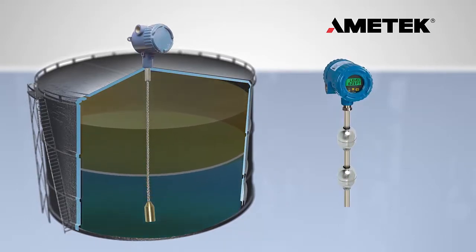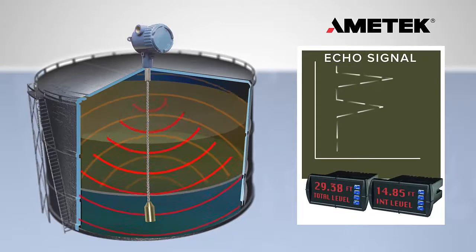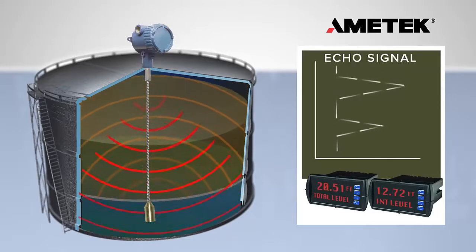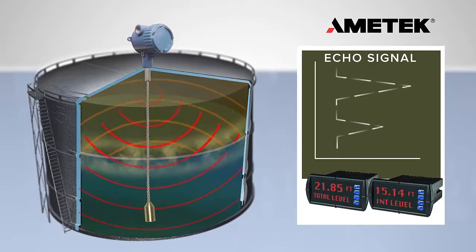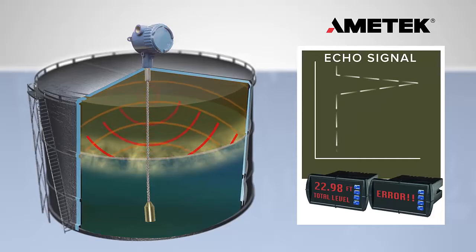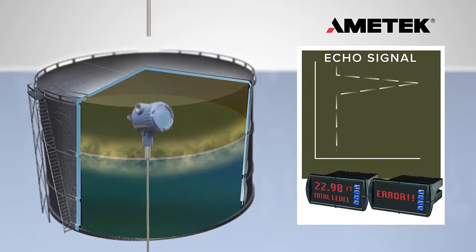Guided wave radar technology is based on microwave pulses that are transmitted down a probe and are partly reflected by the product surface as well as the interface level surface. In applications where both liquids have stabilized, guided wave radar technology can accurately determine both the product and interface level. If an emulsion layer forms between the two liquids, this can significantly diminish the measured value or even cause the complete loss of the signal. If this occurs, it is extremely difficult to maintain control of the process.